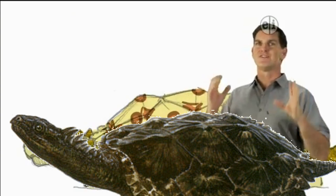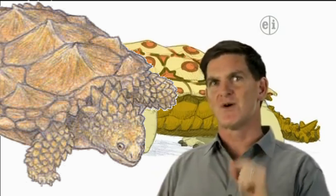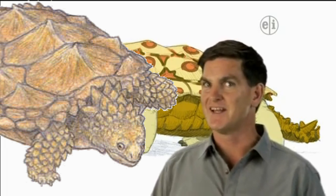Yeah, Proganocheles looks a lot like turtles living today, with a strong beak, sprawled legs, and a tough shell covering its back and belly. But this ancient turtle also had something that you don't see in any living turtles.